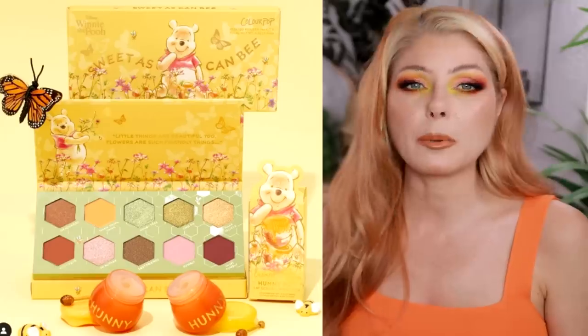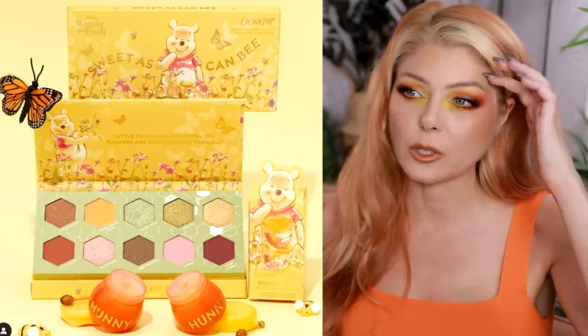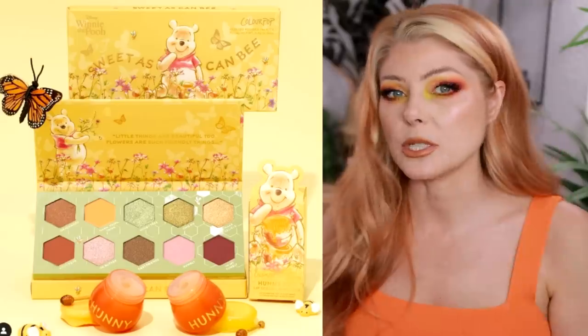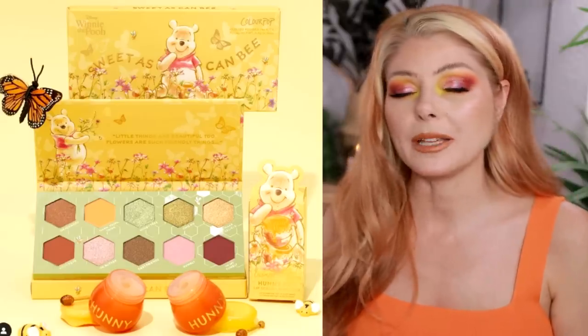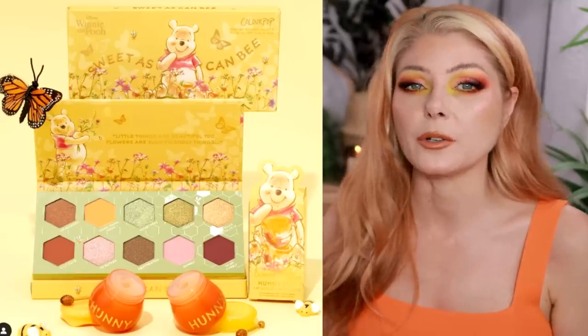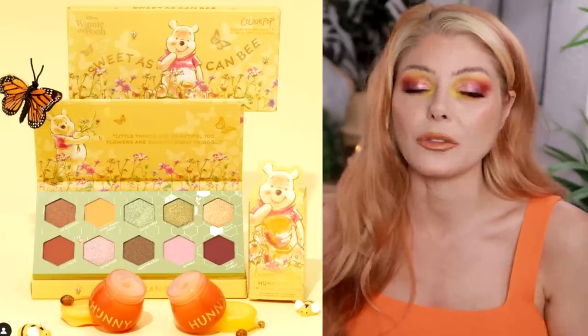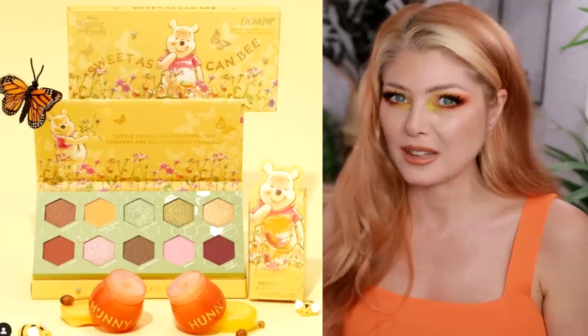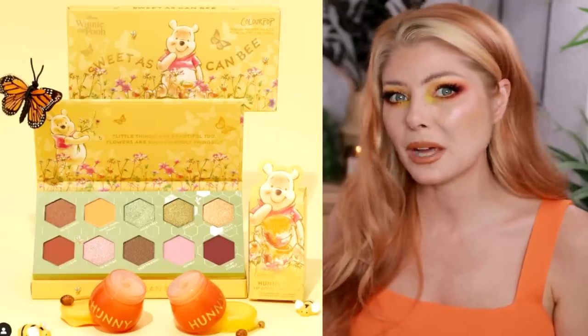What would you like to see restocked from ColourPop? I'd love to see the Limelight palette — a beautiful lime green palette I used recently — and the Flirty Talk palette, which I ranked really high in Monday's video. Some older ones like Lush Life or Good Sport might be too old to restock since pigments can just disappear.